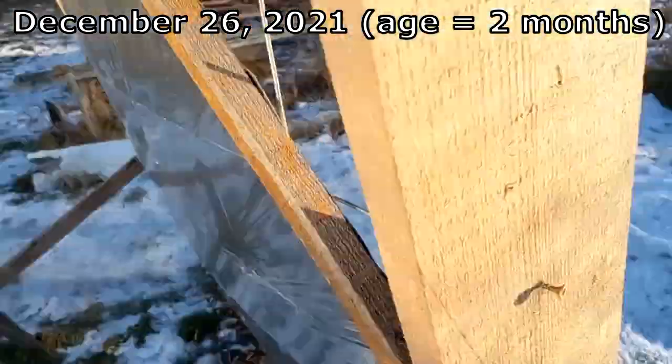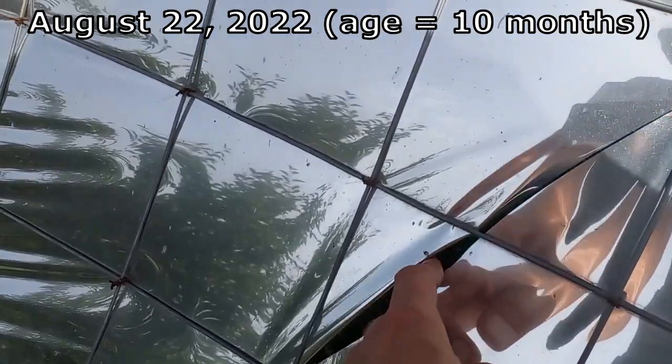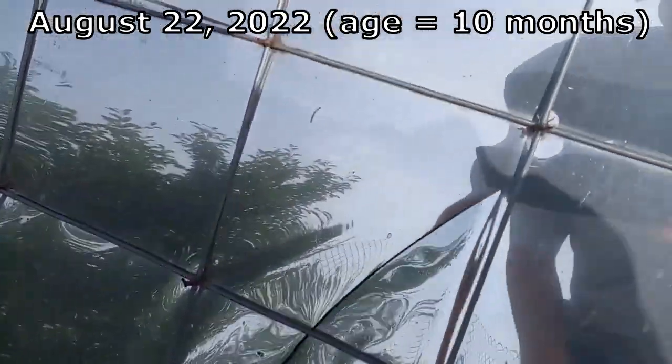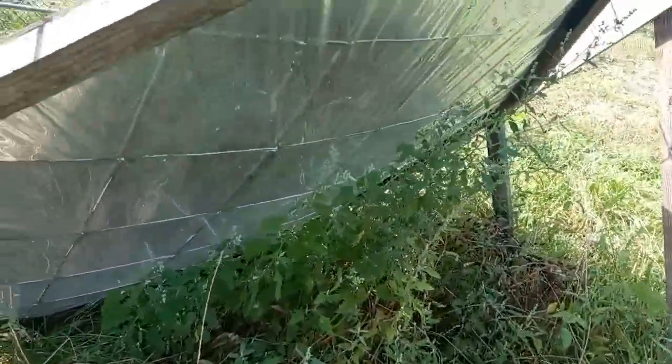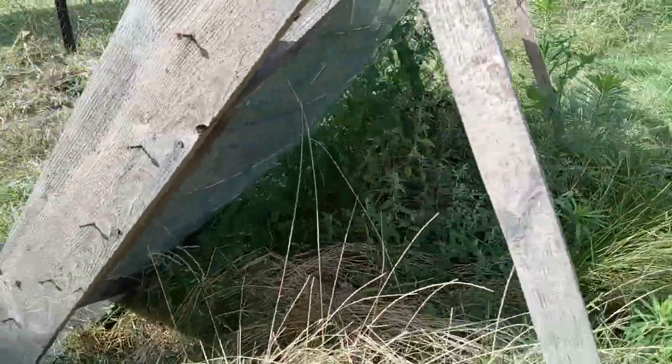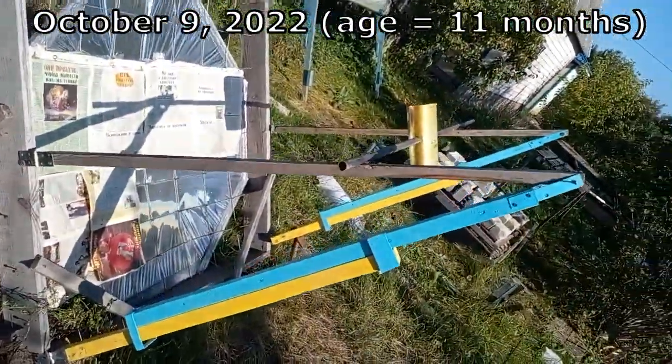This damage occurred in the second month of my experiment due to an accidental drop of a shovel on my mirror. This is the second damage to my film, and it appeared in the tenth month of my experiment. Unfortunately, I cannot explain its cause, and it is possible that the damage was done by tall grass during a wind, or maybe this metal part was the cause. The third accidental damage to my film happened during this experiment, when my hand accidentally made this crack.